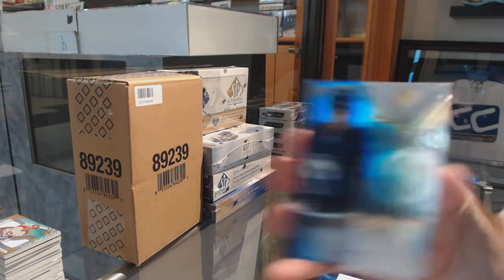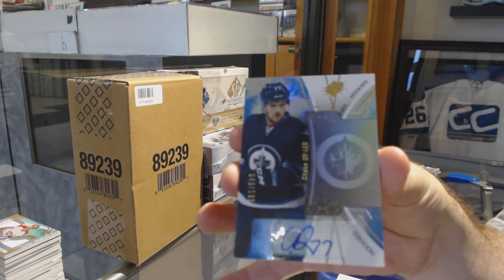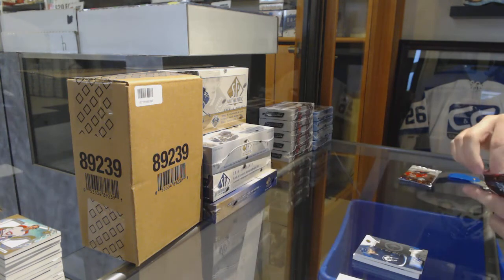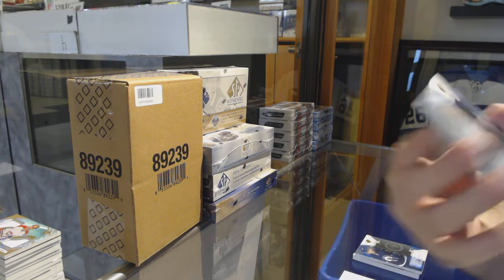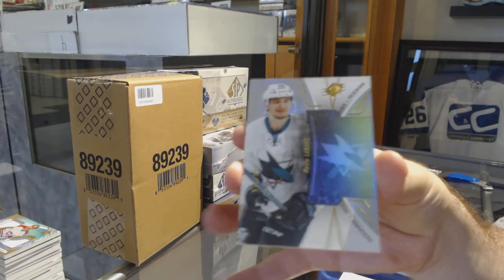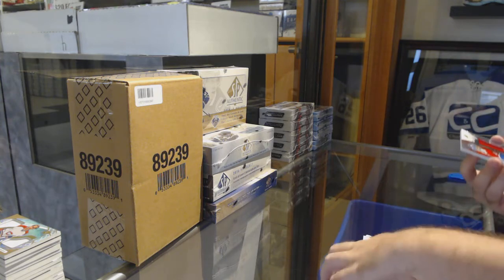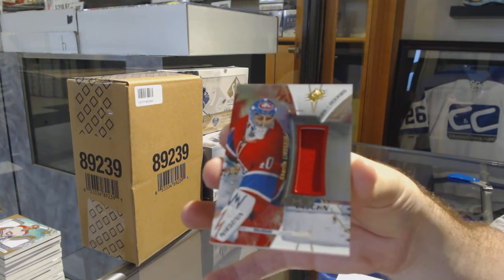We've got a Chase DeLeo rookie auto to 165. It's still better than a lot of the other names at the end of the day. For the Sharks, Kevin LeBanc. And for the Montreal Canadiens at 235, Charlie Lindgren. There she goes.